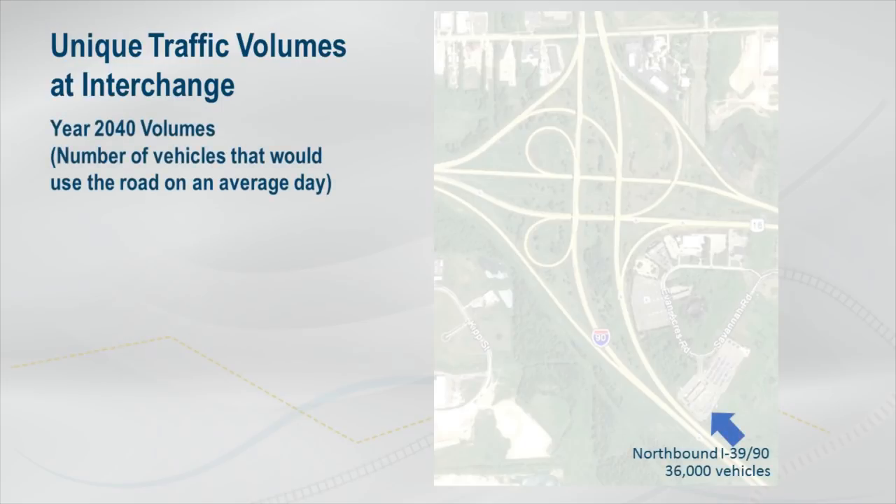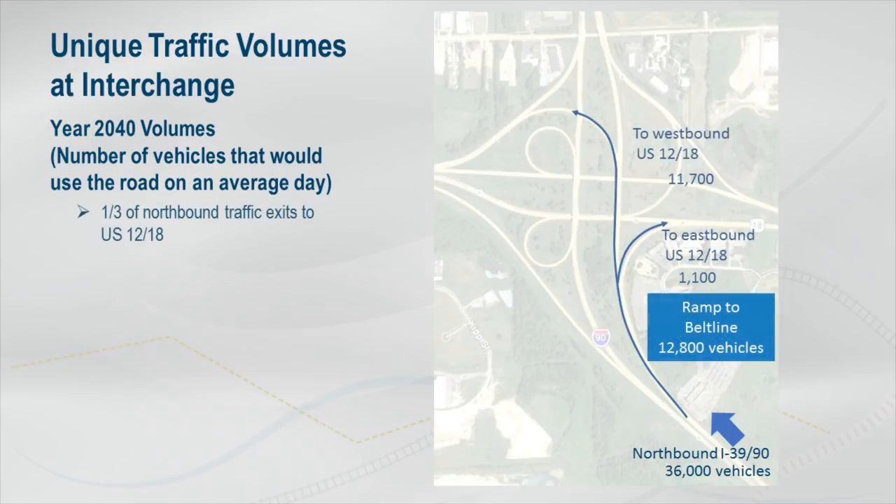Northbound traffic approaching the Beltline interchange is anticipated to be 36,000 vehicles per day by the year 2040. Madison is a major destination for interstate travelers. WisDOT expects one-third of northbound vehicles on the interstate to exit at the Madison Beltline, leaving a lower volume of traffic in the core.